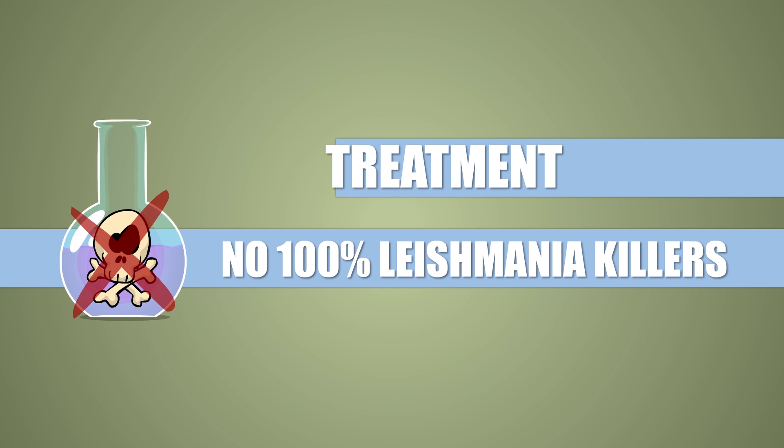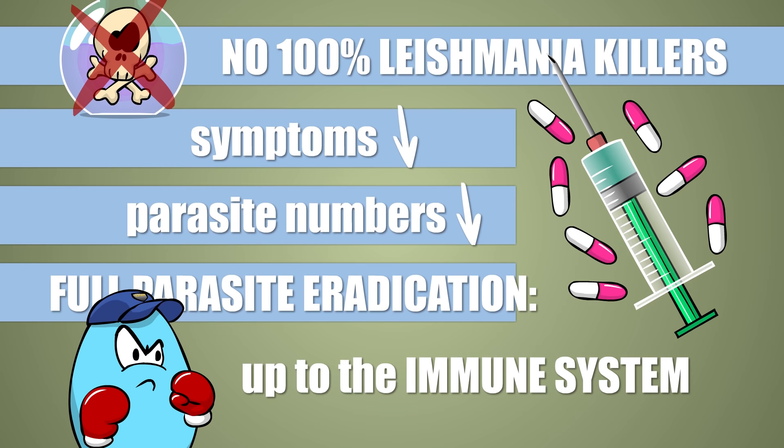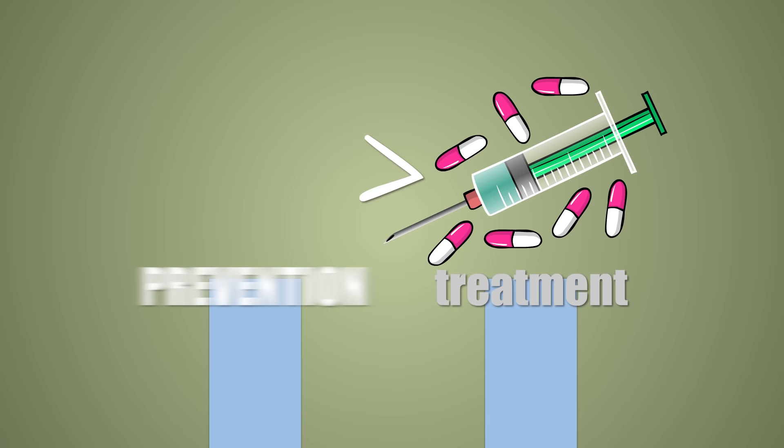After all the above, I'm sure most people have a strong itch to nuke the bastards! Bad news everyone, there are no substances that reliably destroy Leishmania in the body. The disease can be treated to ease the symptoms, even to kill some of the parasites, but complete eradication is up to the host's immune system. Sometimes it succeeds, other times it doesn't.